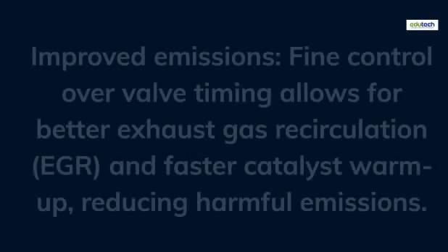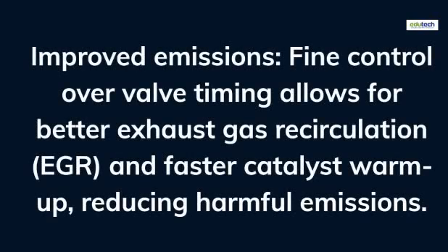Improved emissions: fine control over valve timing allows for better exhaust gas recirculation (EGR) and faster catalyst warm-up, reducing harmful emissions.